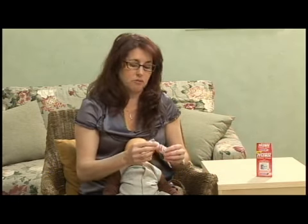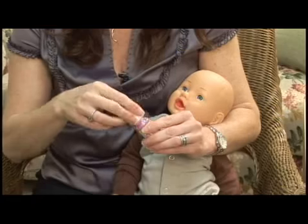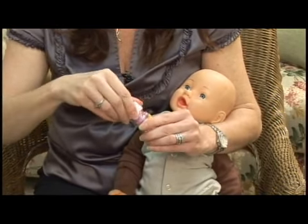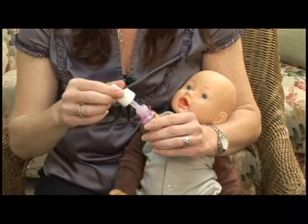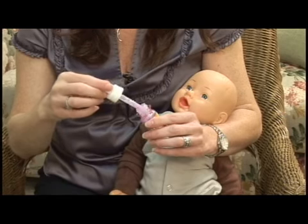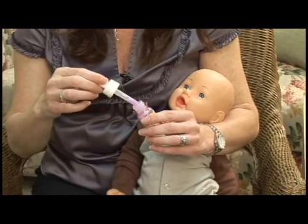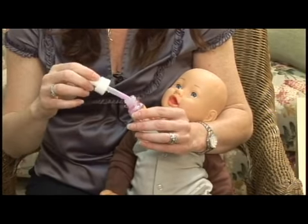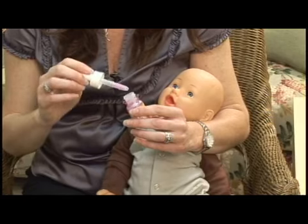When you give it to them, you're going to want to call your pediatrician before giving it to the baby, to find out the exact dosage that is appropriate for your size child. You're going to fill it up and then squeeze it down to the amount that your pediatrician has recommended for your age and weight size baby.